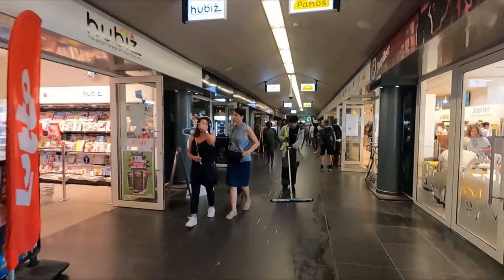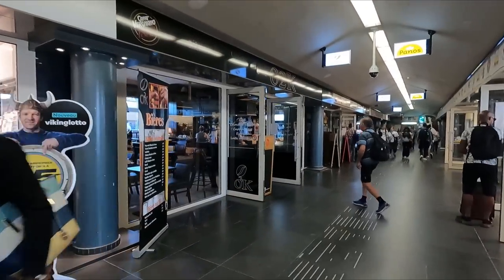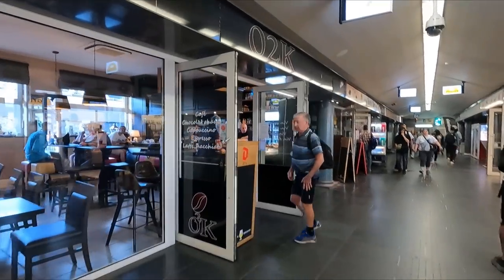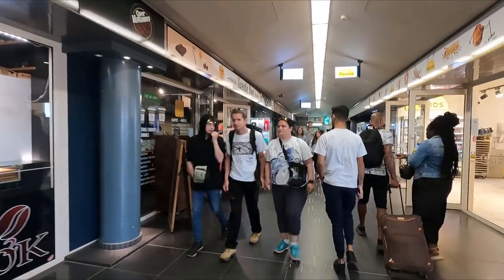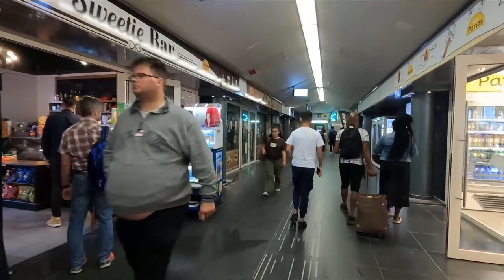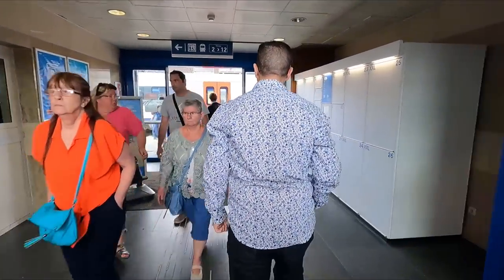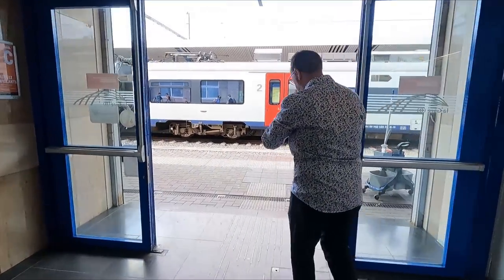Down this passageway you'll find a few shops and eateries. For a relatively small station, the selection offered here is actually pretty good. This is all the more useful as SNCB don't provide catering on pretty much any of their services. We haven't got long here as our train will soon be departing, so it's time to head over to the platform.